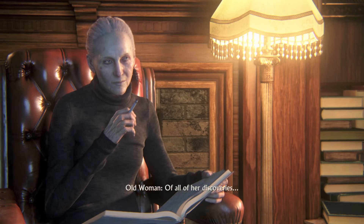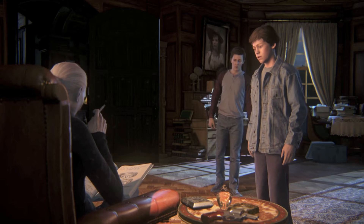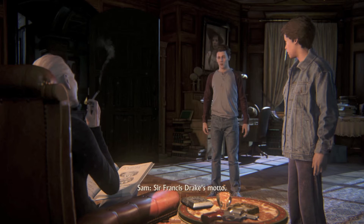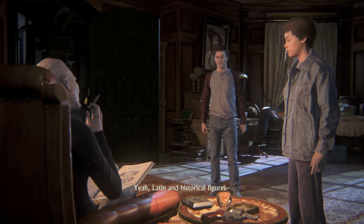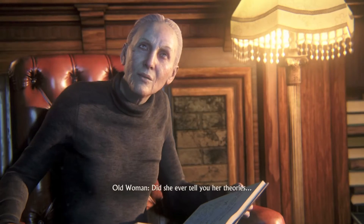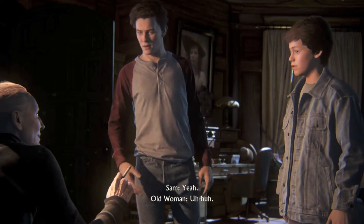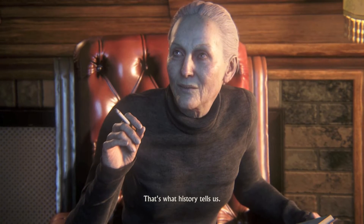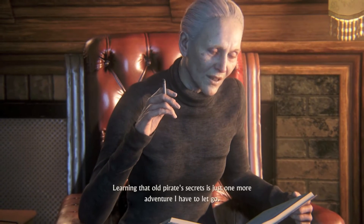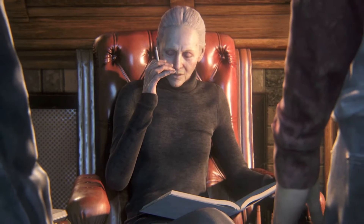Of all her discoveries, this would have been her crowning achievement. Sic Parvis Magna. Greatness from small begins. Sir Francis Drake's motto. Yeah, Latin and historical figures. Those were our dinner conversations. We were a weird family. Did she ever tell you her theories regarding Sir Francis Drake and his heirs? Sir Francis Drake didn't have any heirs. That's what history tells us. But your mother and I believed otherwise. Learning that old pirate's secrets is just one more adventure I have to let go.